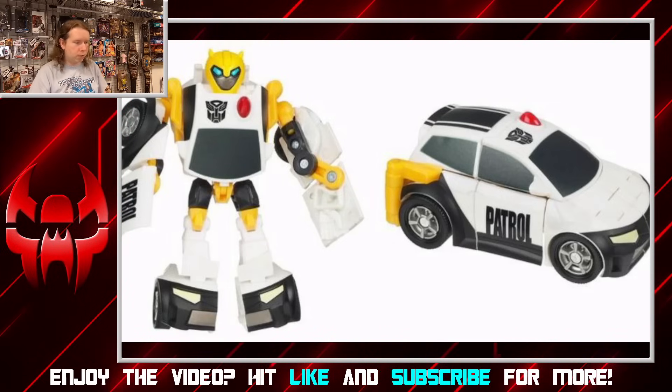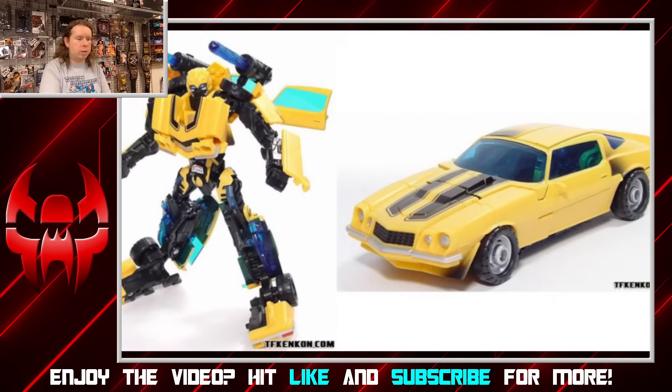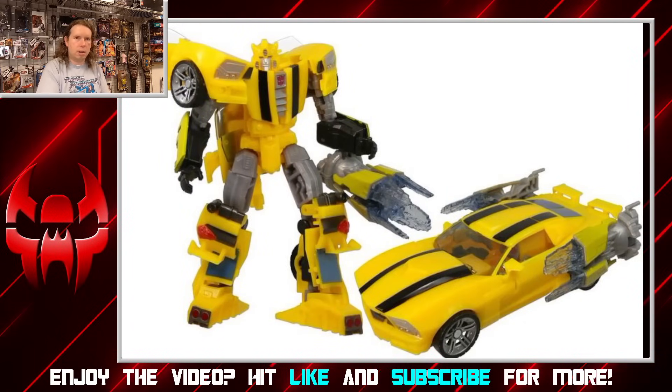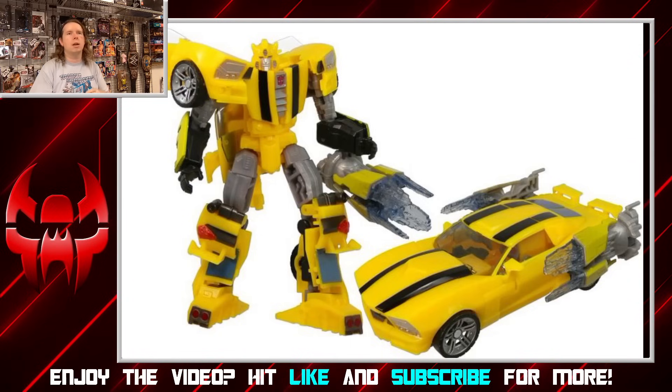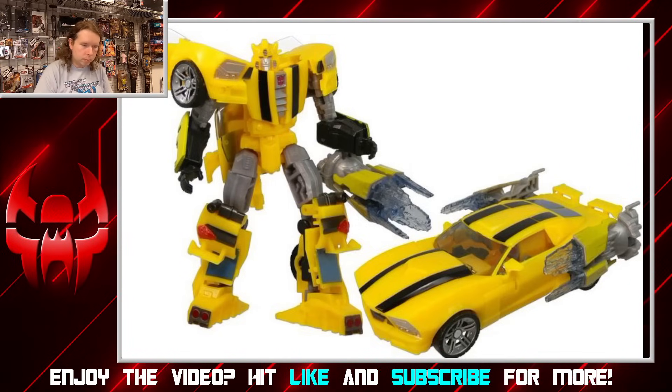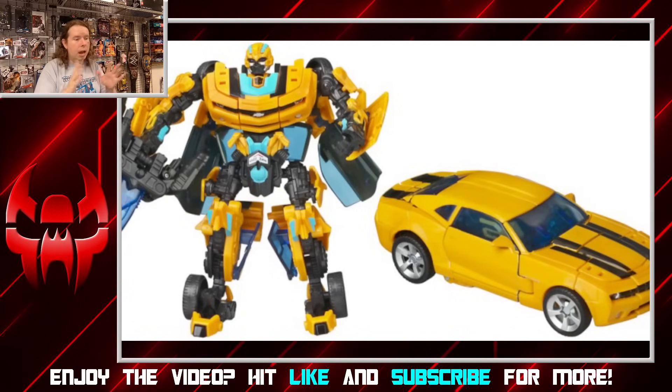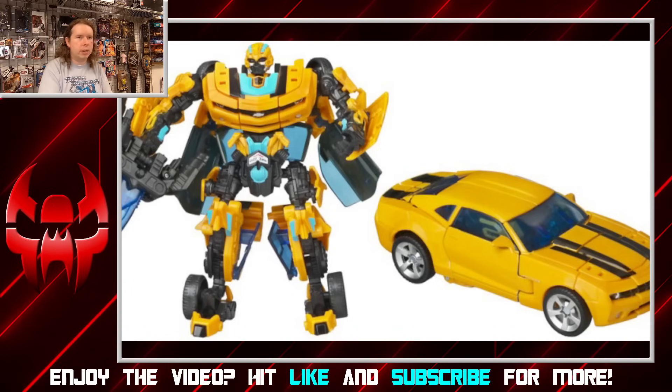These days we pretty much know Bumblebee as a sports car thanks to the 2007 movie, starting with the old-school '70s Camaro. There are a bunch of iterations of this throughout the years — modernized versions that look less like the movie Camaro and more like something futuristic and stylized. This is a trademark thing, so they don't have to pay Chevy for every single Bumblebee they make. They end up leaning either toward the classic Camaro or the concept Camaro from 2007, which is by far the most popular form for Bumblebee thanks to the live-action movies.